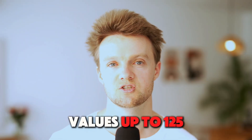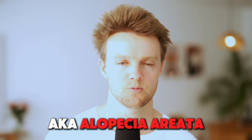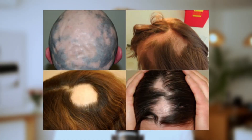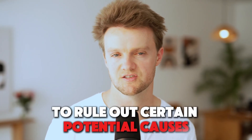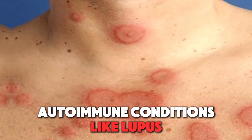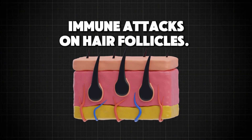Values up to 125 nanomoles per liter are generally considered safe. Lower than average vitamin D levels have also been found in men suffering with patchy hair loss, AKA alopecia areata. Speaking of alopecia areata, this is another condition where blood tests aren't generally necessary, as this kind of hair loss is so distinct that any person can spot it straight away, even without any medical training. Having said that, doctors will sometimes order blood tests to rule out certain potential causes.